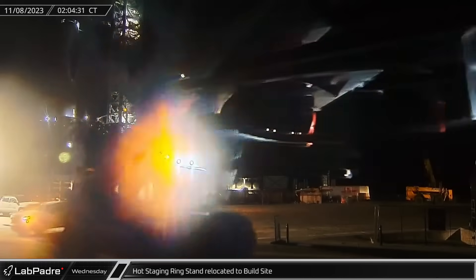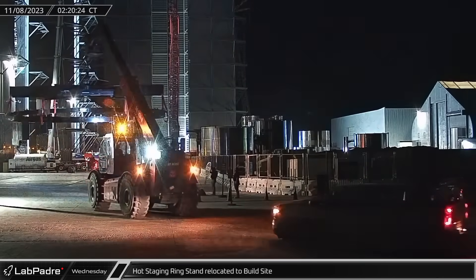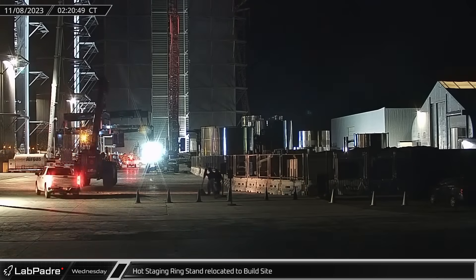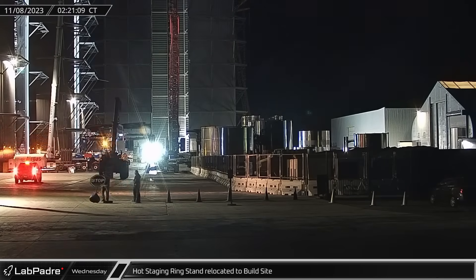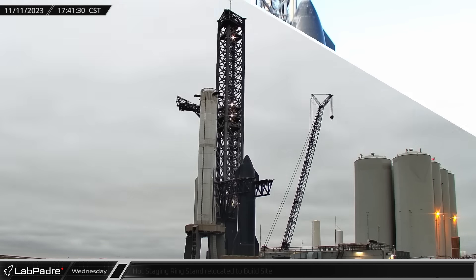In the early hours of Wednesday morning, the test stand that had been used to hold the hot stage ring whenever it was removed from the booster was returned to the build site, indicating that SpaceX does not intend to remove the section again before launch. We may have spoken too soon after we saw what happened last night.